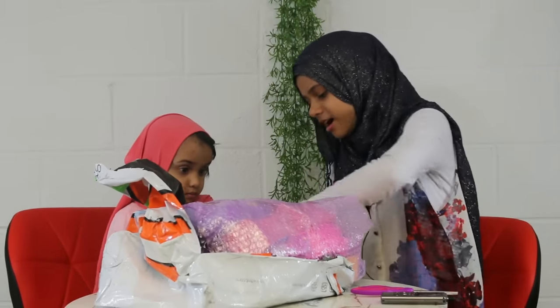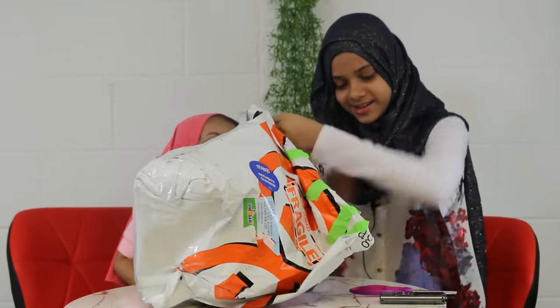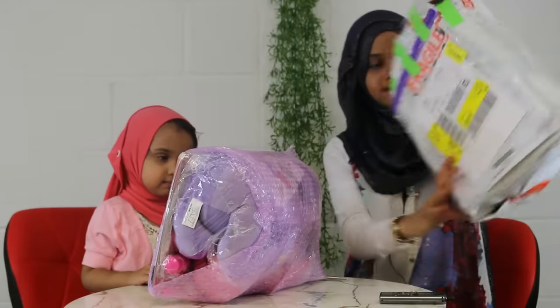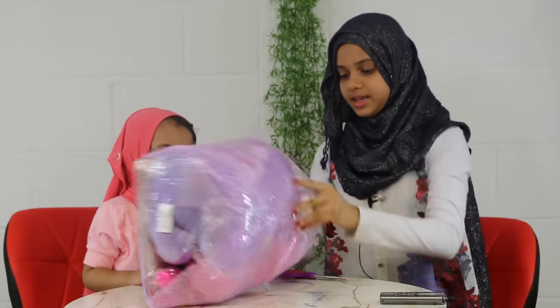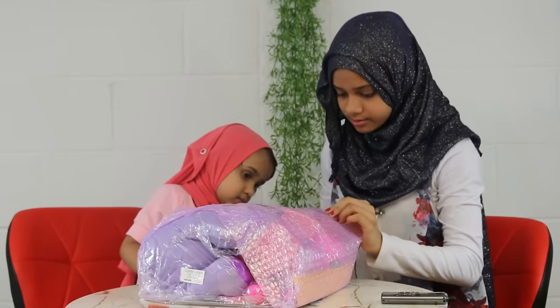We got one layer off. Ooh, looks purple! She likes purple, so that's good. Do you like purple? Don't open your eyes yet, we didn't open it yet. I can see what's inside — peekaboo, I see you!